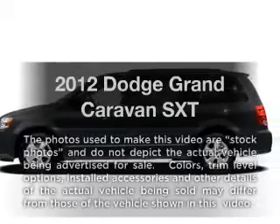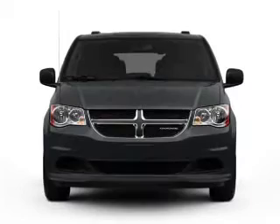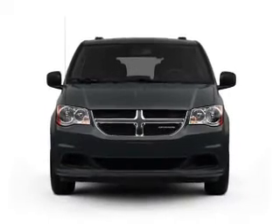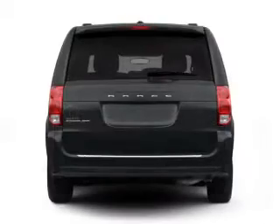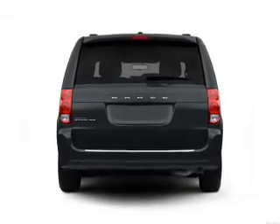Check out this 2012 Dodge Grand Caravan. Travel the roads in style and comfort in this great vehicle, with a reliable engine that responds smoothly to its automatic transmission. Stand out from the crowd with premium wheels.